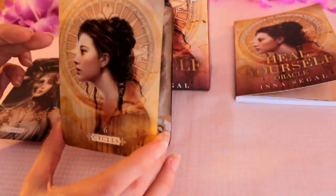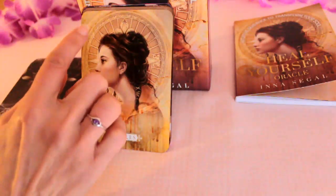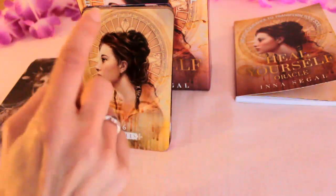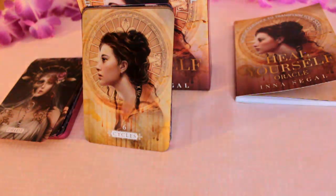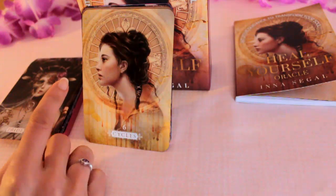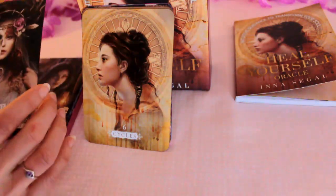That's interesting because this is the cover image — Cycles — and that's the way I was seeing it, like a compass point or a wheel. She's looking to the past, so learning from karmic cycles I would say with that one.